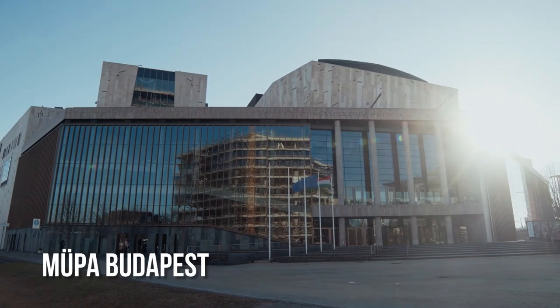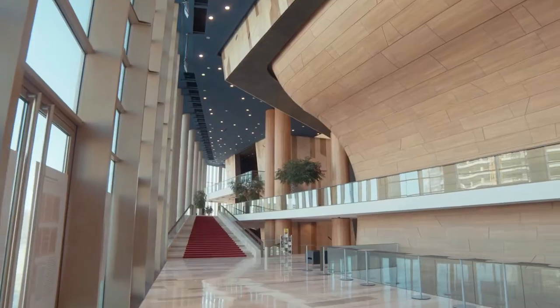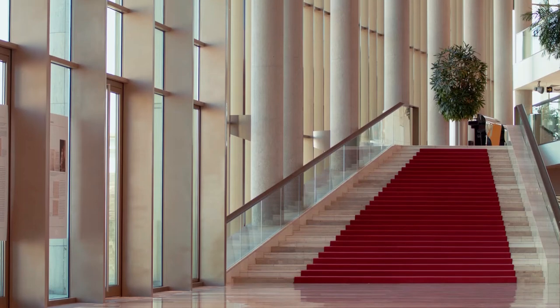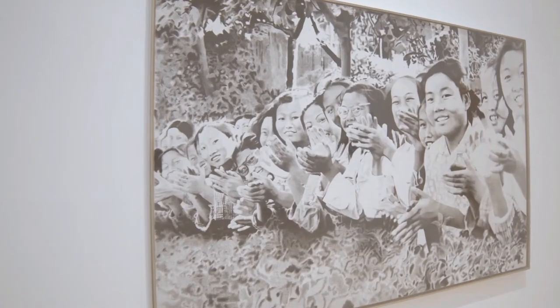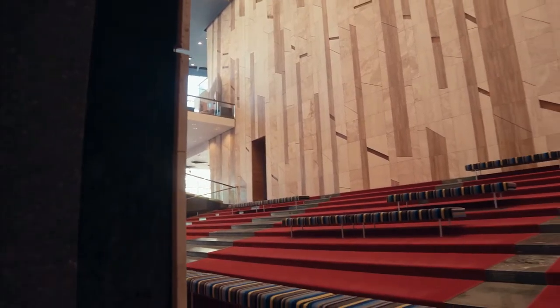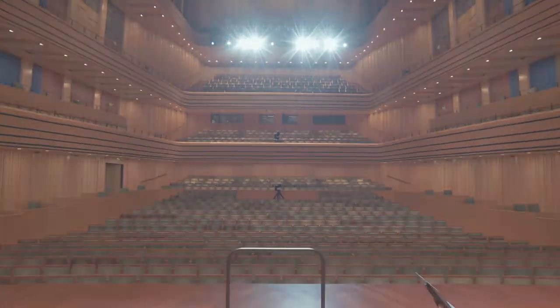The Palace of Arts in Budapest, Müpa, is one of Hungary's most modern cultural centers. Müpa was made for entertaining as many people as possible at the highest achievable level. It has performances by some of the best Hungarian and international artists and even helps create new works.